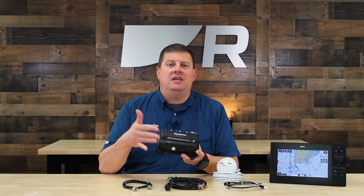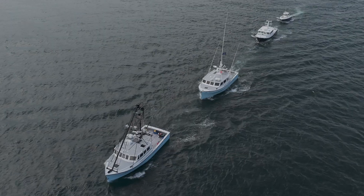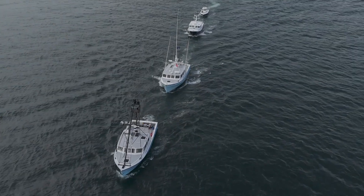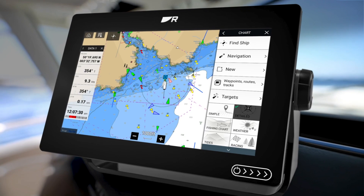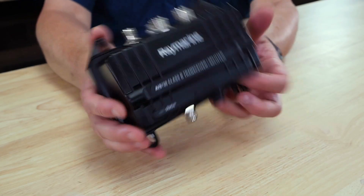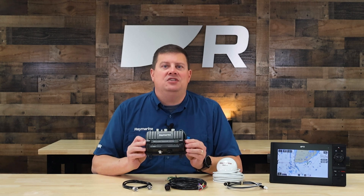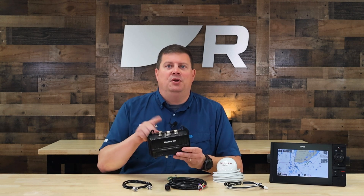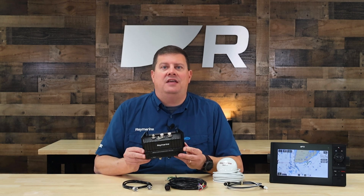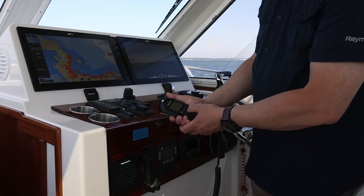AIS-700 uses the very latest SO-TDMA networking technology, which gives it longer range and faster performance than prior generations of AIS transceivers. The AIS-700 also includes a built-in antenna splitter. Because AIS transmissions are sent and received on the VHF radio band, this built-in splitter allows the AIS-700 to share an antenna with your boat's current VHF radio, simplifying the installation.